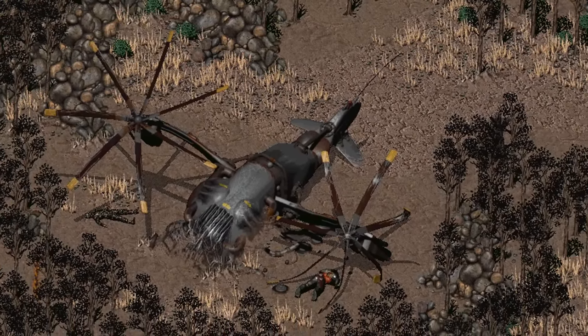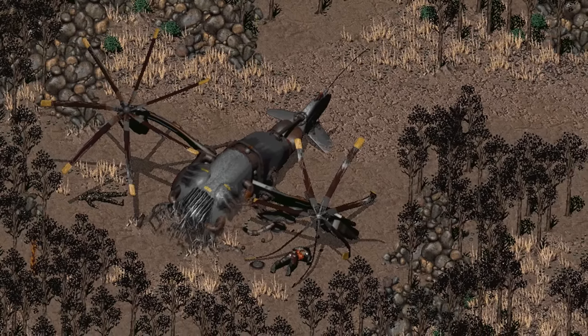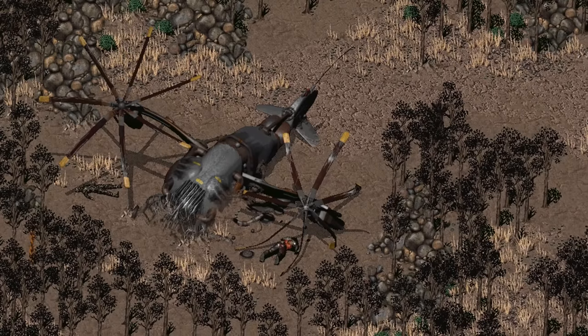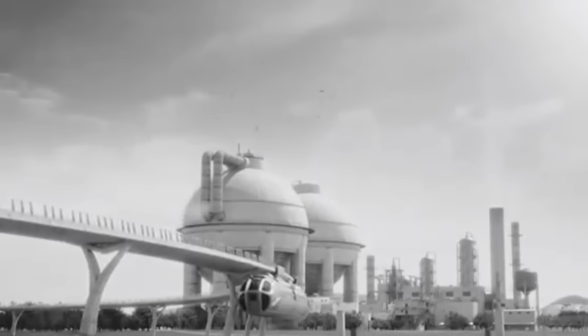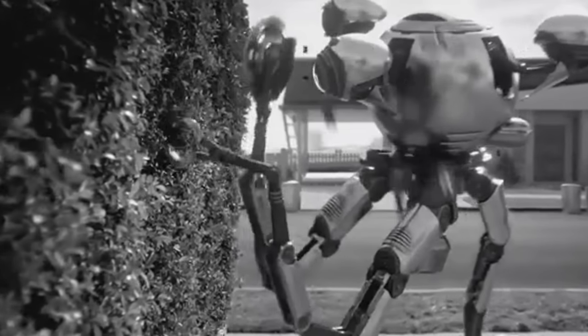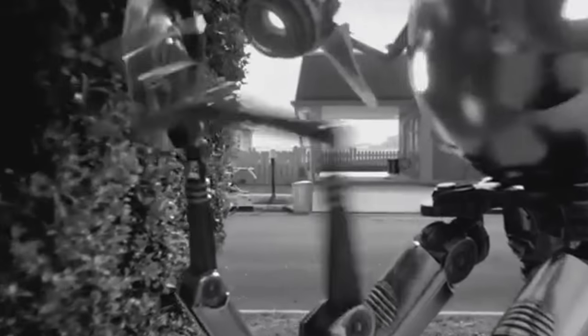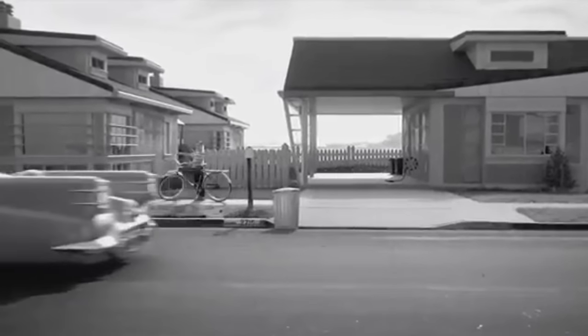As a general rule with anything that is created, a glitzier and more refined version follows, and Mr. Handy is no exception to this rule. Approximately 40 years after the creation of the original Mr. Handy, General Atomics was looking to improve their robot. They wanted to take full advantage of new technologies and replace several parts of the old design.